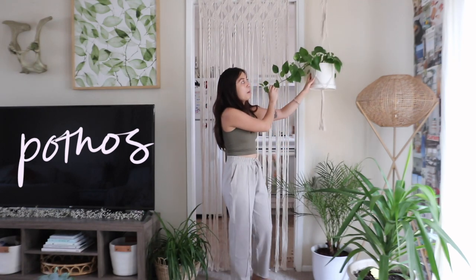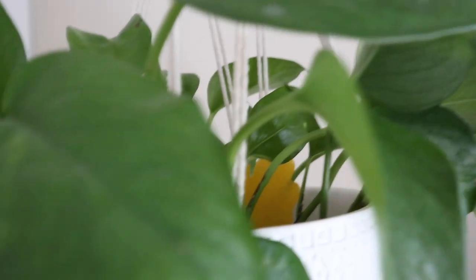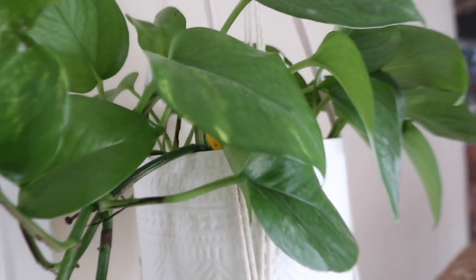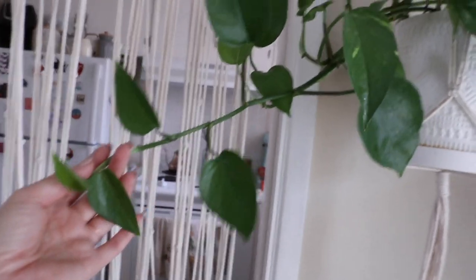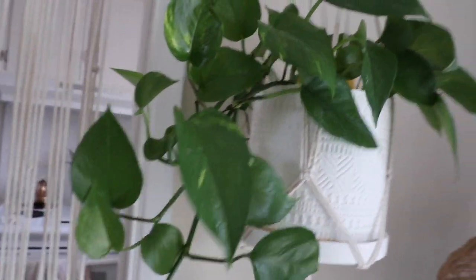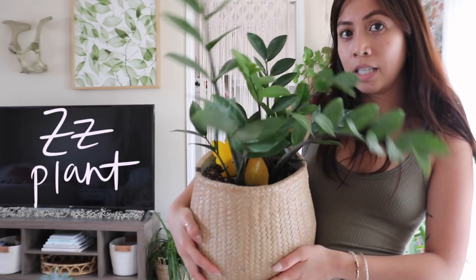The second plant I'd recommend is a pothos. They're so easy to propagate and take care of — you will not kill them, I swear. You can literally just cut off a stem, put it in water for a few weeks, then transfer it to soil and you have another plant. You can put them in low light or bright to medium indirect light and they'll thrive no matter what.